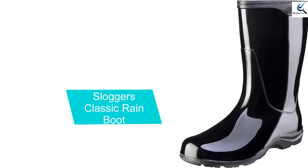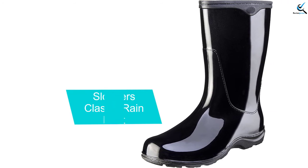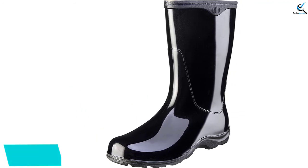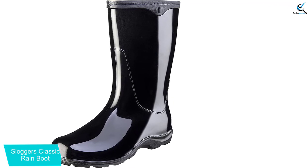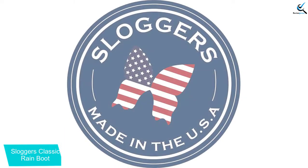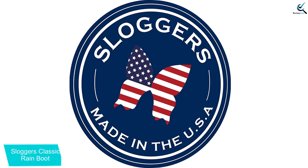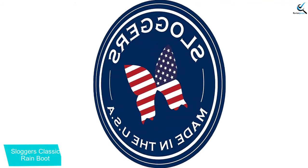And finally at number 1, we have Slogger's Classic Rain Boot. Offering a sleek design, the Slogger's Classic Rain Boot balances quality performance with a stylish appearance. Providing a cozy wear, the supportive insole and raised arch keep your feet comfortable. Rising halfway to the knee, these boots blend the flexible benefits of ankle-high products with the coverage of tall boots.